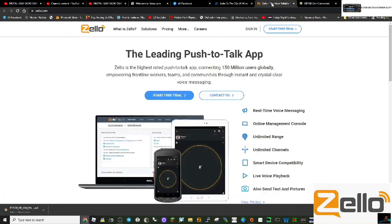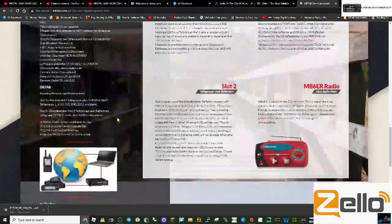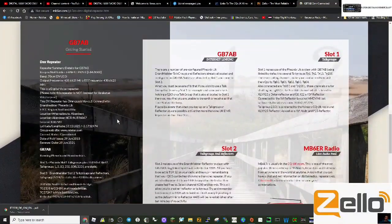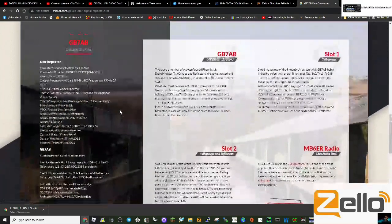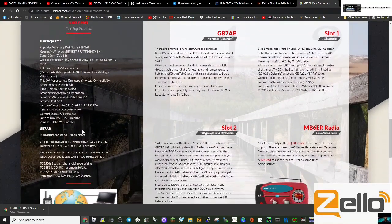Zello is a cell phone walkie-talkie app. You can add it on your PC, laptop, iPad, network radio, all sorts of things. GB7AB has quite a lot of information, but it's basically linking you to CQ UK, DMR rooms, and other digital things.